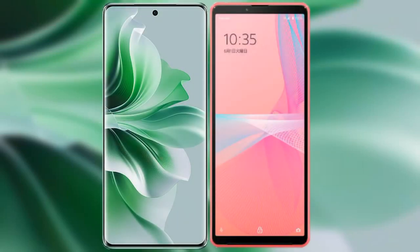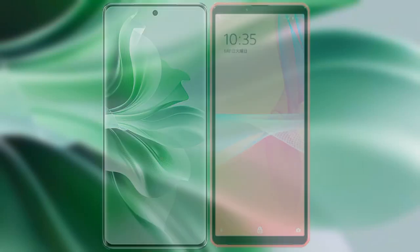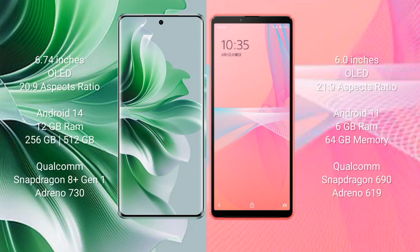I will compare the new Oppo Reno 11 Pro with Sony Xperia 10 Mark III Lite. The Oppo Reno 11 Pro comes with a 6.74-inch OLED display and an aspect ratio of 20:9. The Sony Xperia 10 Mark III Lite comes with a 6-inch OLED display and an aspect ratio of 21:9.